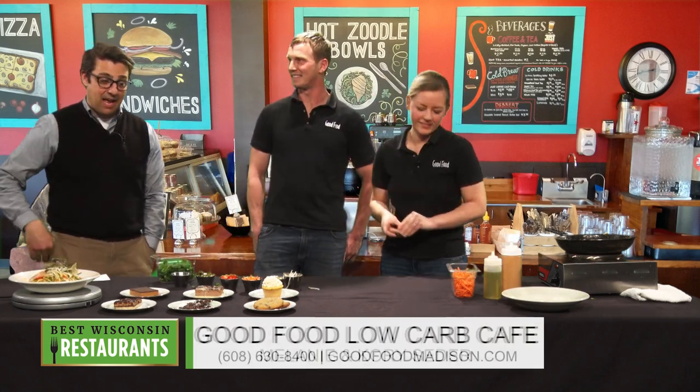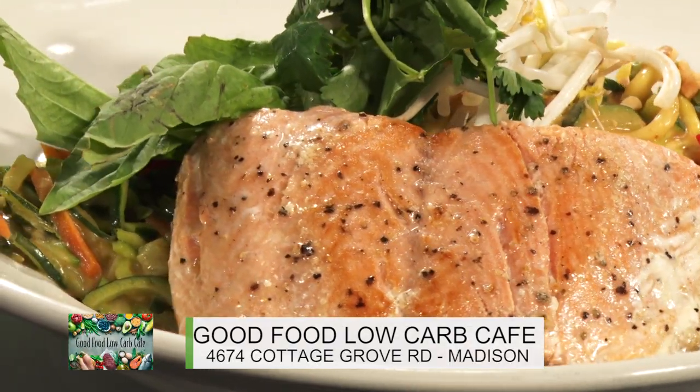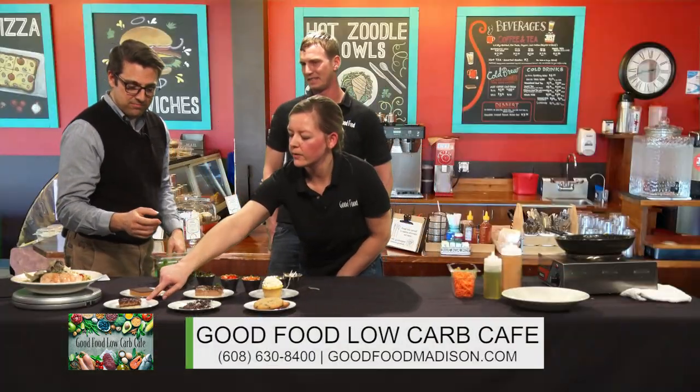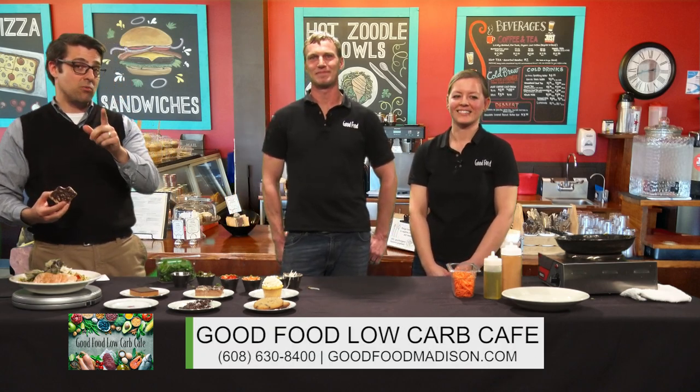I'm a big fan of Pad Thai and also a big fan of the desserts here. Before we head to break, I want to try one of these desserts. Which one would you recommend? Right now everybody's favorite is the Samoa bar — it's got a nice creamy coconut layer on top, kind of like a Samoa Girl Scout cookie. We're doing a riff on that, just keeping the sugar and the grains out of it. And there's no shame if you eat the whole thing. Wow, I can't tell there's no sugar in it. This is really good! Head on over to Good Food Low Carb Cafe on Cottage Grove Road in Madison, Wisconsin.